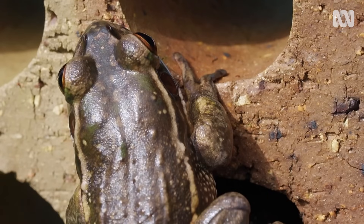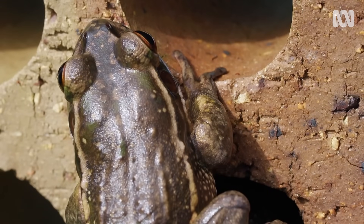The fungus has spread worldwide and it's caused over 90 extinctions, making it the worst infectious disease ever recorded. Nothing has caused this much devastation — not cats, rats, nor cane toads — none of that compares.